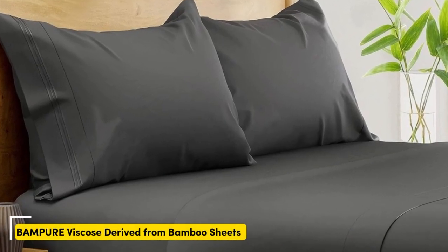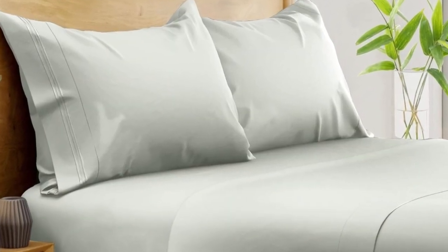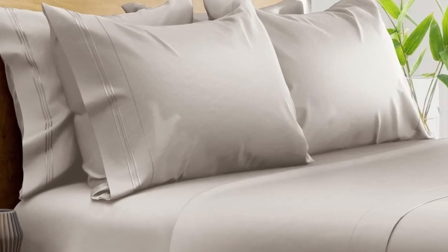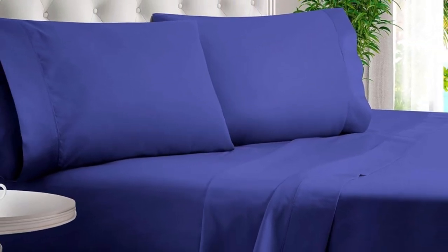Number 1. What we like: suitable for year-round use, soft silky texture, corner straps keep fitted sheet secure. What we don't like: might be too cool for cold sleepers. Of all the sheets we've tested, our favorite option for wrinkle-free sheets with a smooth finish are Bampers 100% Organic Bamboo Sheets. These bamboo-derived sheets stood out for being well-made, exceptionally soft, and lightweight enough to keep hot sleepers comfortable year-round.